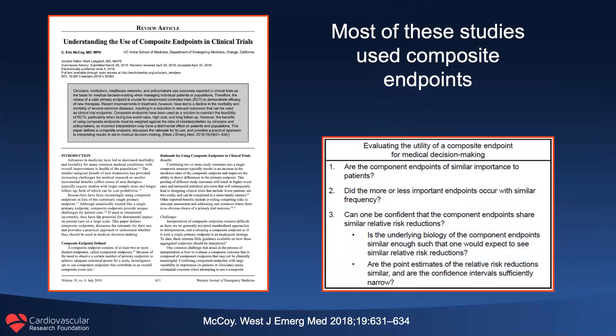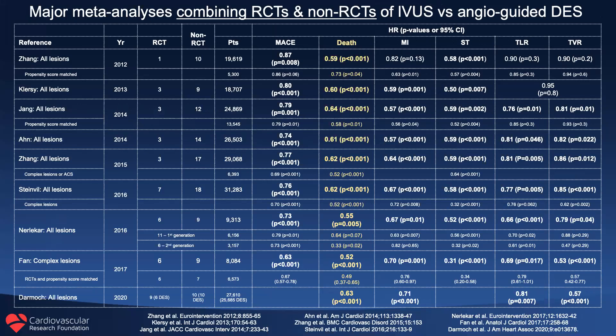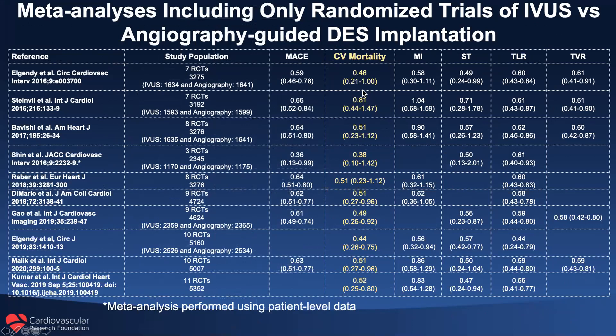Most of these studies, as well as studies of intracoronary physiology, have used composite endpoints. Instead, let's focus on something unambiguous and fundamental — mortality. These are major meta-analyses combining randomized trials and non-randomized registries of IVUS versus angiographic-guided DES implantation, and this is death. You can see that regardless of the study, there is a reduction in mortality of greater than 35%.